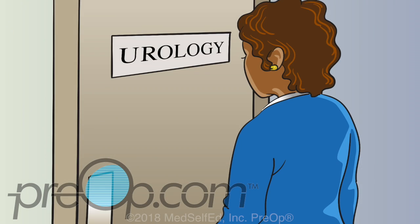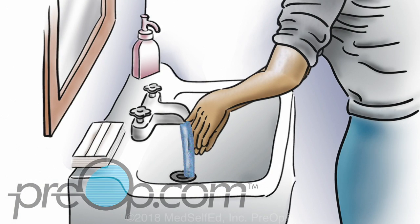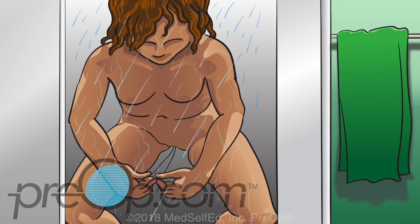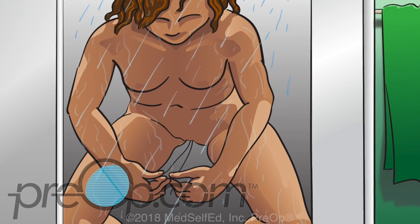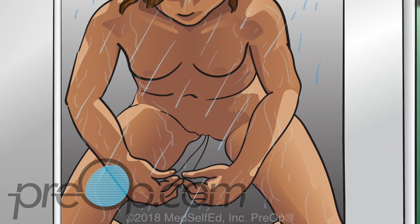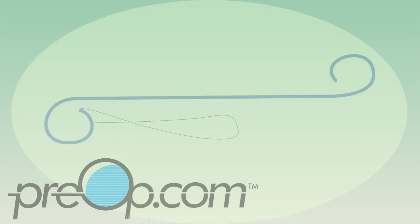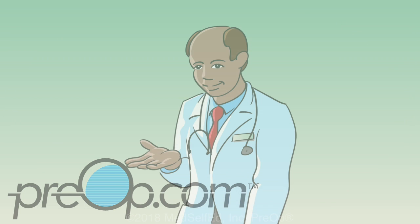If your surgeon tells you to take the stent out at home, it is easy. First, wash and dry your hands. Stand in the shower or over a toilet. Hold both threads of the string. Start urinating and then pull gently. You may feel achiness in your back, but do not stop. Keep pulling until it is all the way out. After the stent is out, look at it — the stent should be about 10 inches long and have a curl at each end. If it does not, call your doctor.